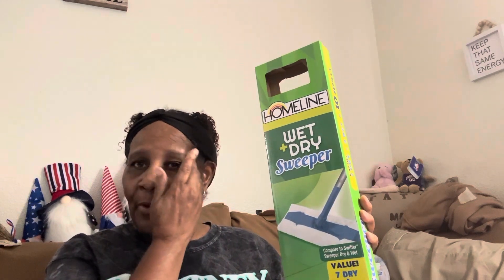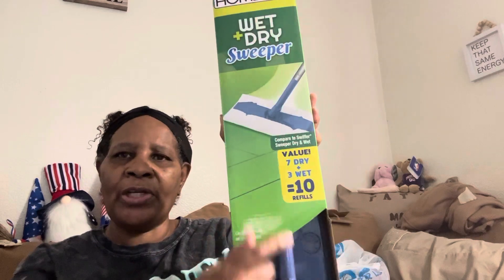I'm going to start off with Family Dollar. One of the things is this home line wet/dry sweeper — sort of like the Swiffer but this one was nine dollars, the Swiffer was a little bit more expensive. I use the Buddies wet wipes from Dollar Tree — you get 20 in a pack. I don't buy the name brand wipes; I get them from Dollar Tree for a dollar twenty-five.